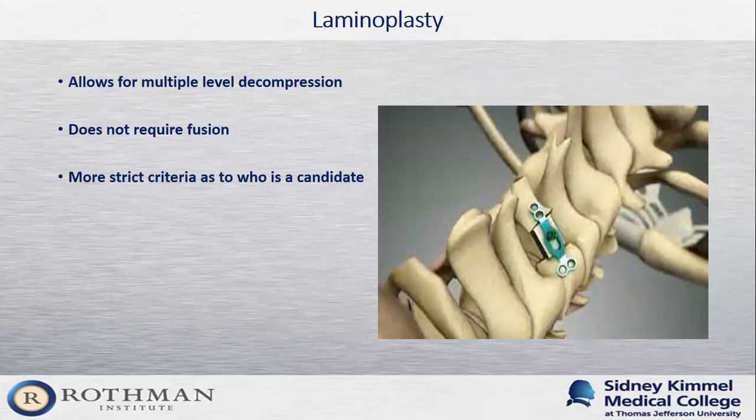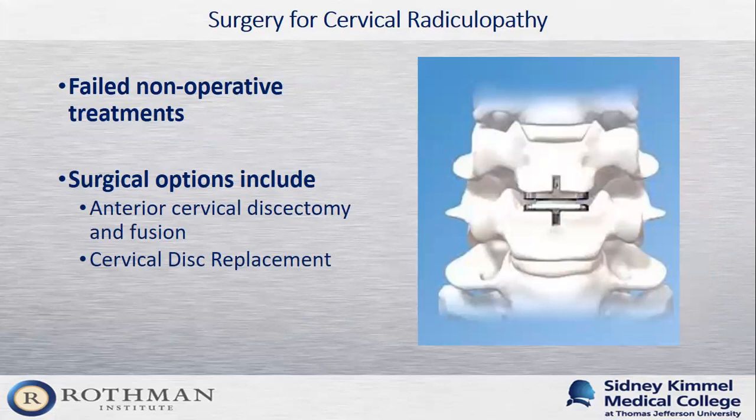Another common procedure I perform is a laminoplasty — a procedure allowing decompression of the spinal cord at multiple levels through a posterior approach that does not require fusion, so patients maintain their motion while the spinal cord is decompressed. This has stricter criteria for candidacy, but works very well when patients qualify. For patients who fail non-operative treatment for cervical radiculopathy, surgical options include ACDF or, for patients meeting strict criteria, cervical disc replacement — which removes the herniated disc causing nerve irritation while allowing patients to keep their motion.